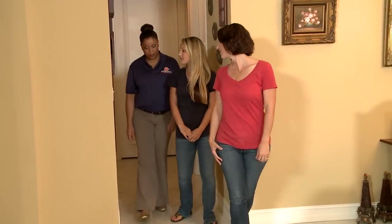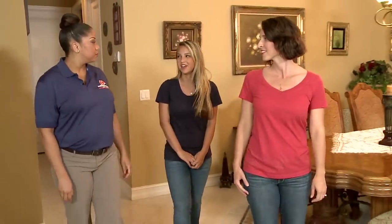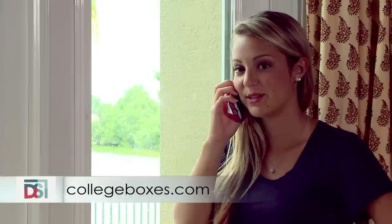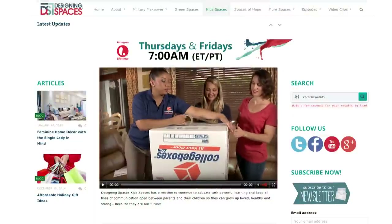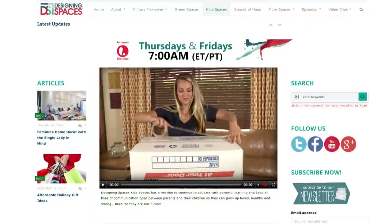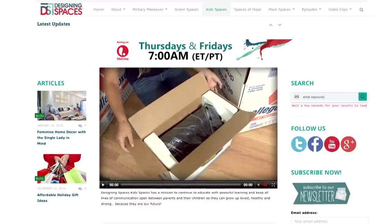Wow, I think I packed everything I'll need for the whole year. The prices at College Boxes are very reasonable — everything's right there on our website and we have a chat room. Go to collegeboxes.com and see for yourself. Everything is packed and on its way to school. To see this portion of Kids Spaces Back to College Special, go to DesigningSpaces.tv and go to the Kids Spaces section — just click on the U-Haul College Boxes video. You'll also find a link to the website there.